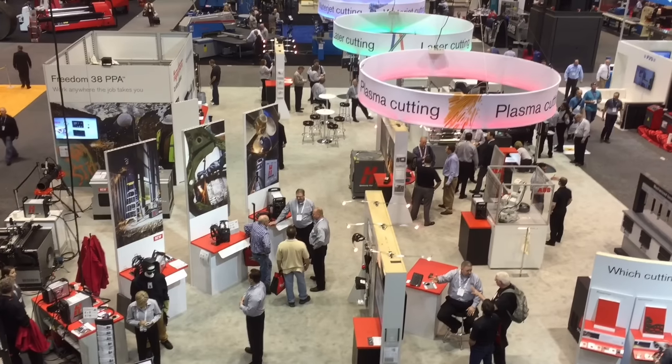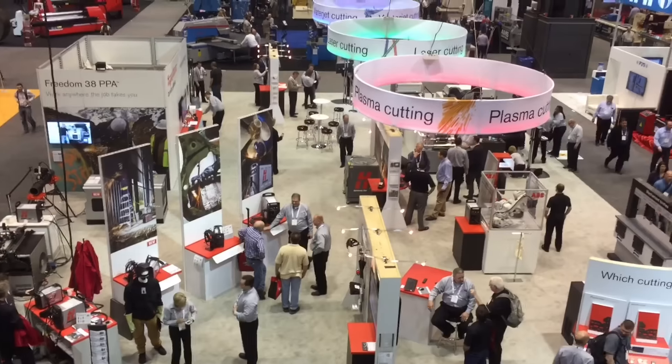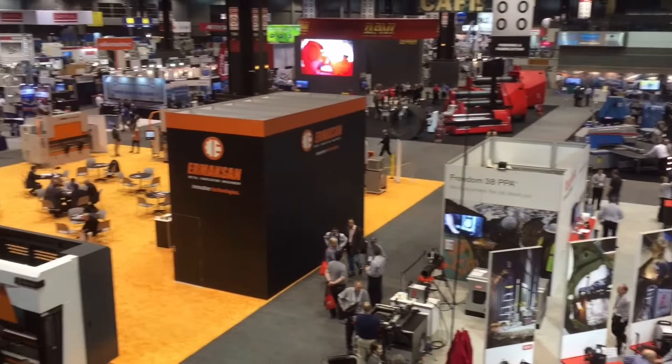So what this show does is it brings those 46,000 people together with sellers like Hypertherm. There are about 1,500 exhibitors. I'll pan around so you can sort of see some of them.